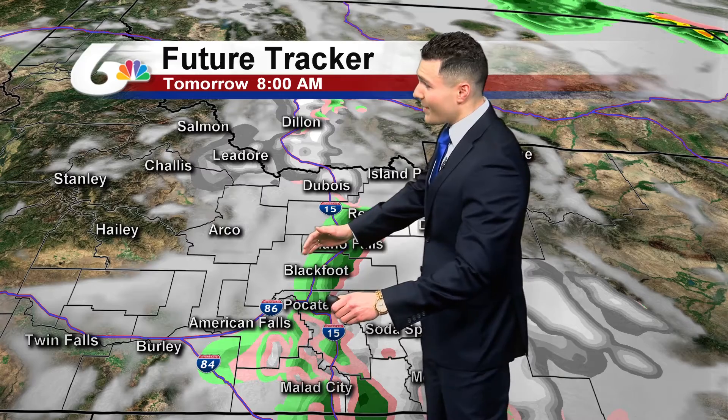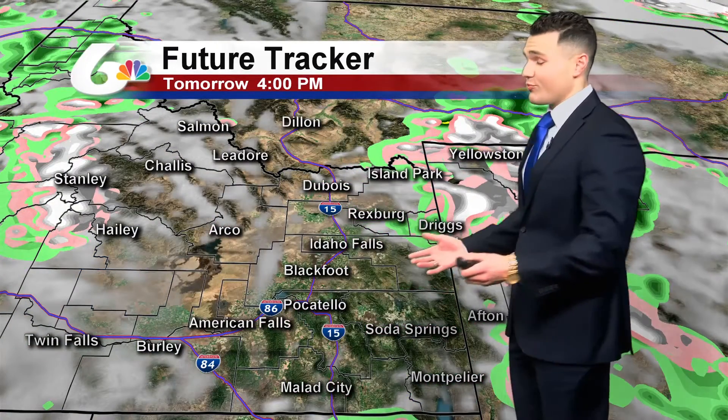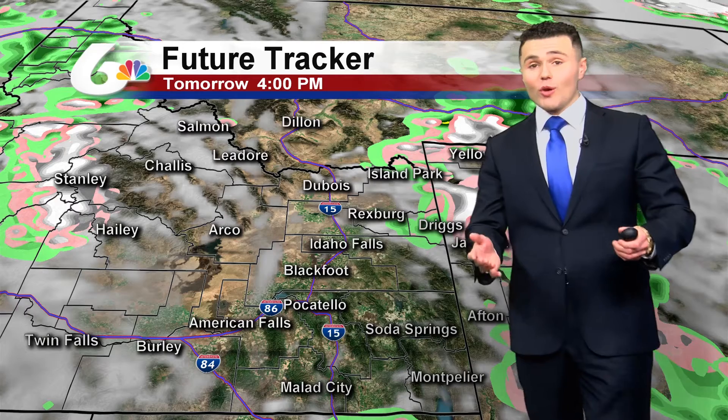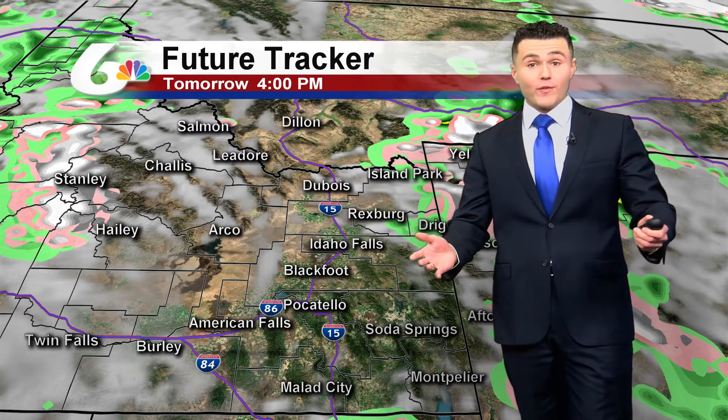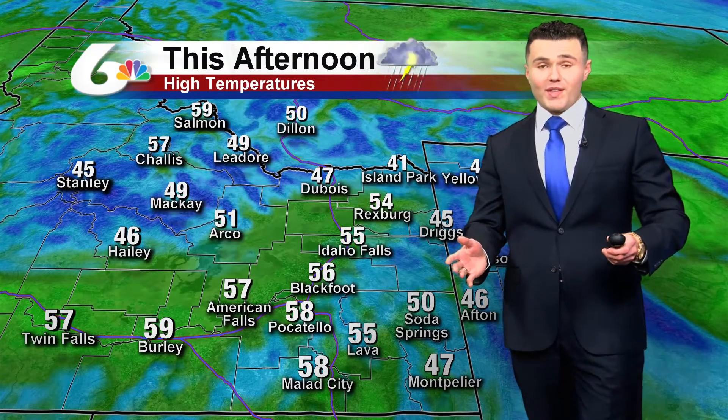It's a quick shot of moisture — by about the afternoon hours it's relatively clear out there. So we'll start off raining for the first half of the day tomorrow, but by tomorrow afternoon, if you have any outdoor plans, looks like you're good to go. We'll see a mixture of sun and clouds as we move throughout the day.